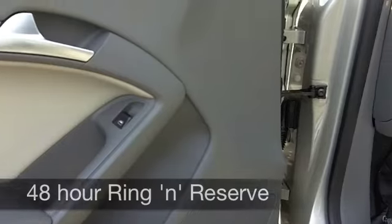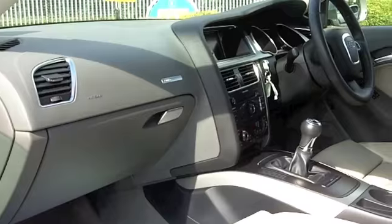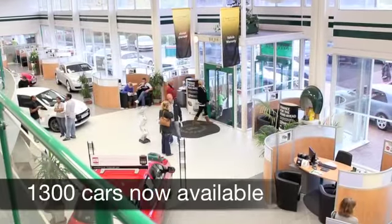You've got climate control, power-assisted steering, and a CD multi-changer to keep you entertained on the move. You can expect about 40 miles to the gallon, and six months' tax is just over a hundred pounds.